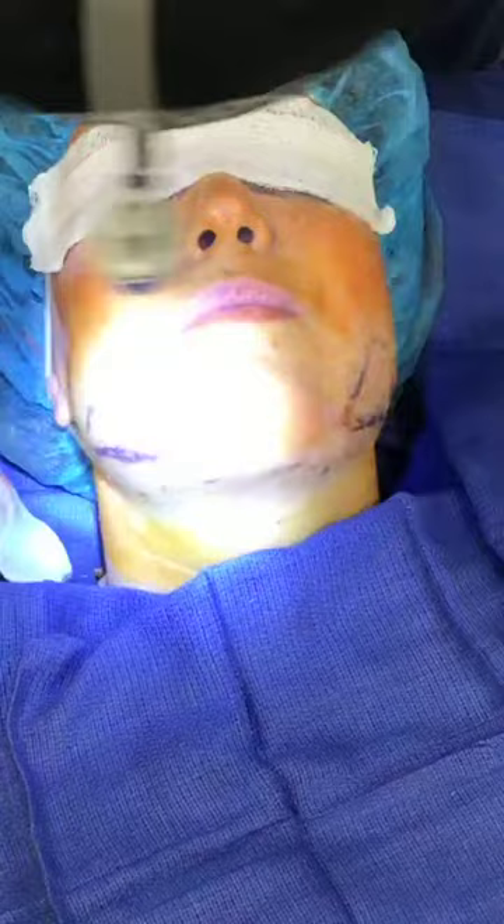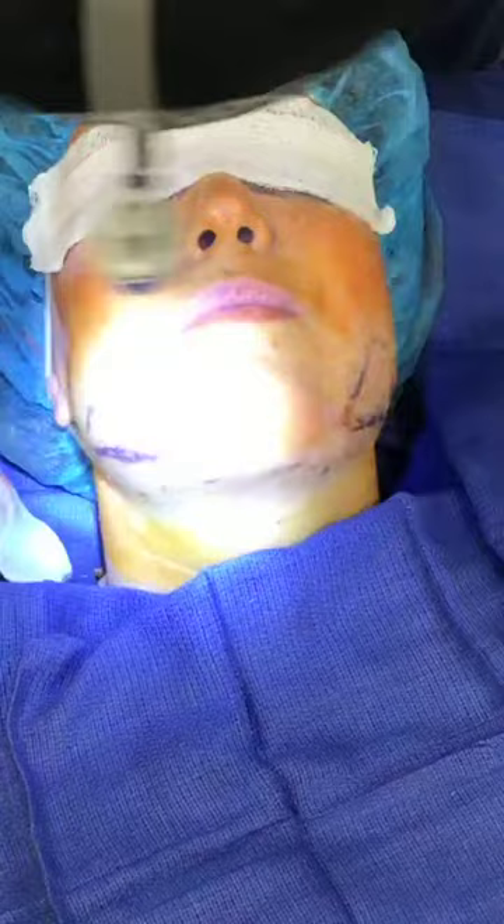I think we are done, believe it or not. That's pretty much all there is to take. She still looks puffy obviously — she's injected — but there might be one last little bit. This is it. All done through needle sticks.